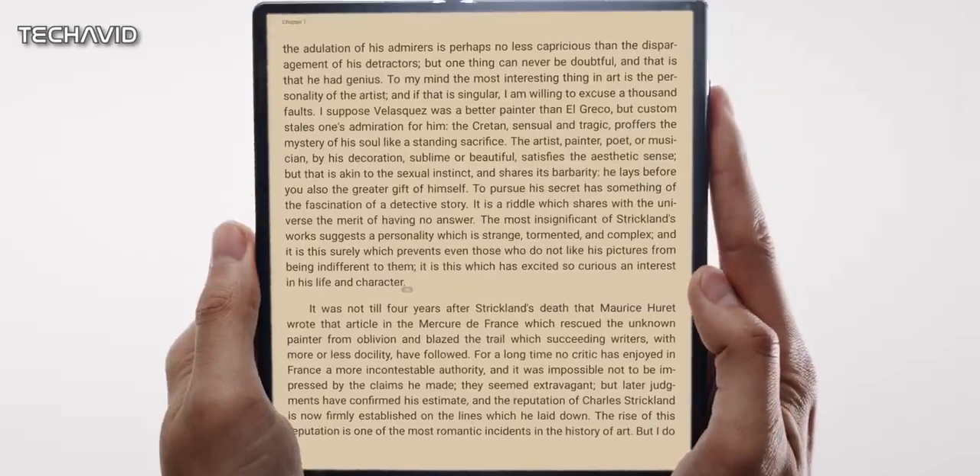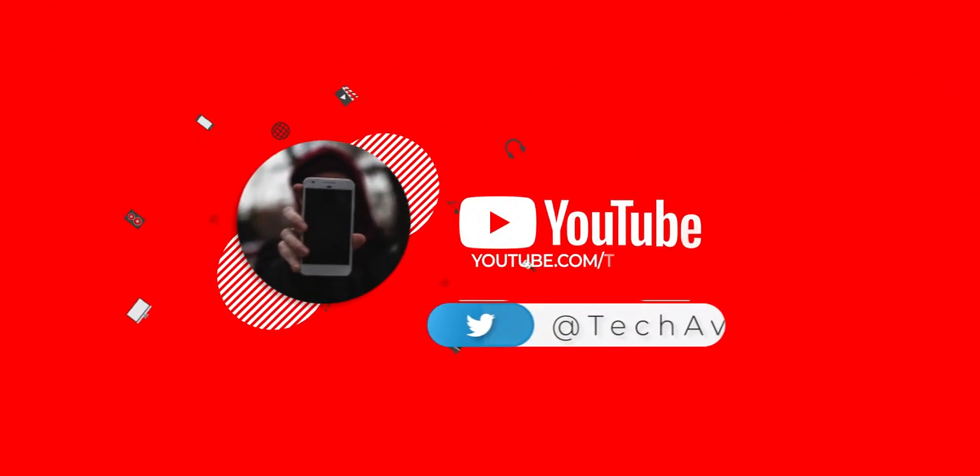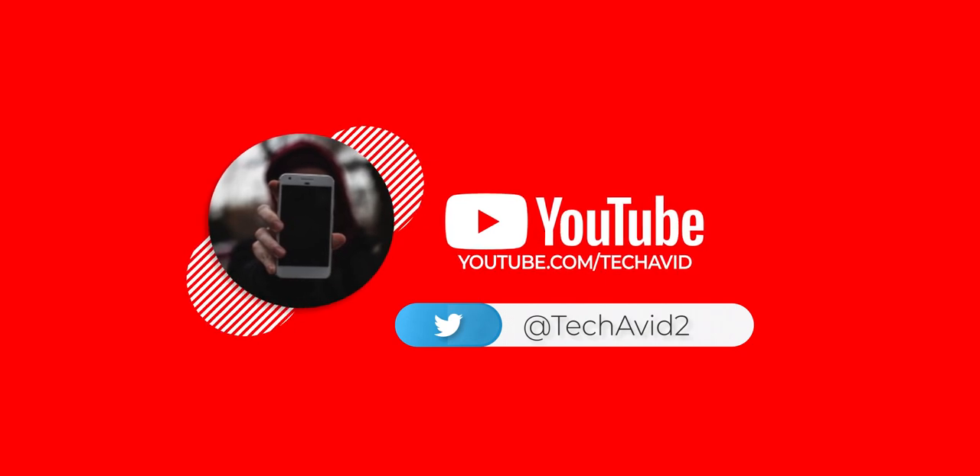That's all for now. For more updates, subscribe and follow us on Twitter. Thank you for watching.